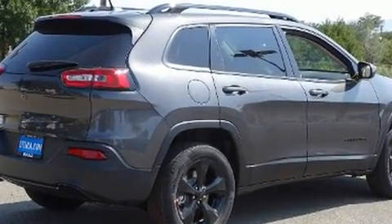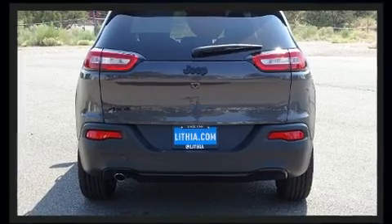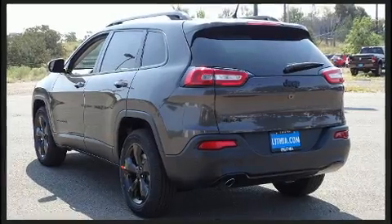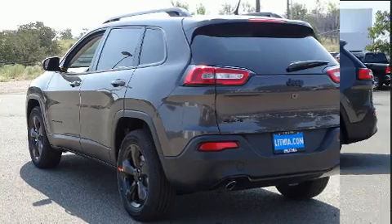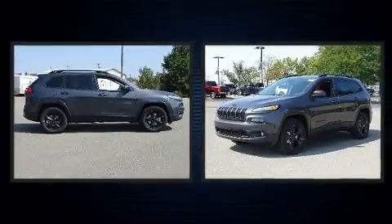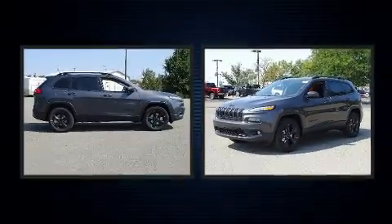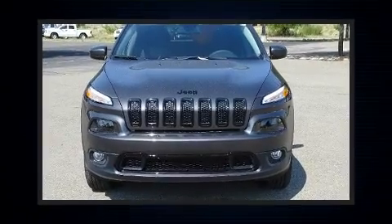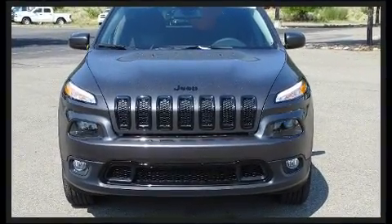This model accommodates five passengers comfortably and provides features such as front and rear reading lights, one-touch window functionality, a roof rack, and power windows. With high-intensity discharge headlights illuminating your path, you'll always appreciate maximum visibility.